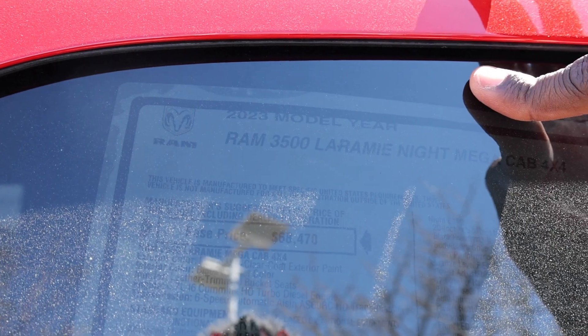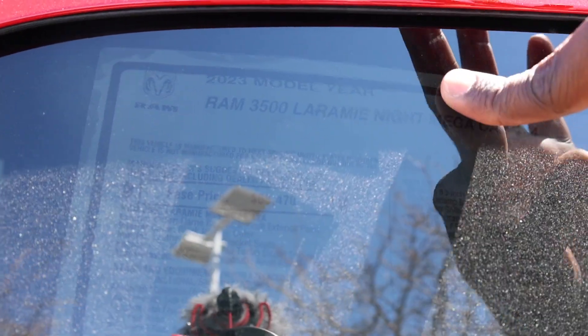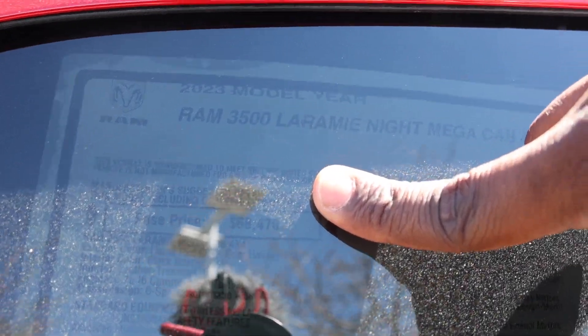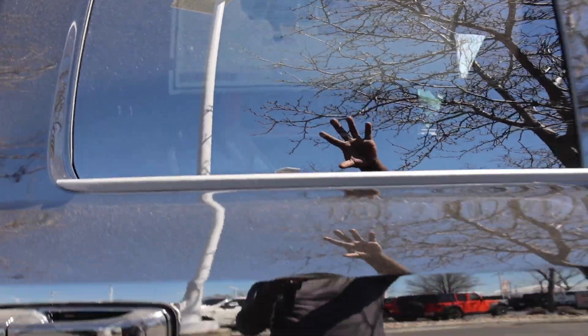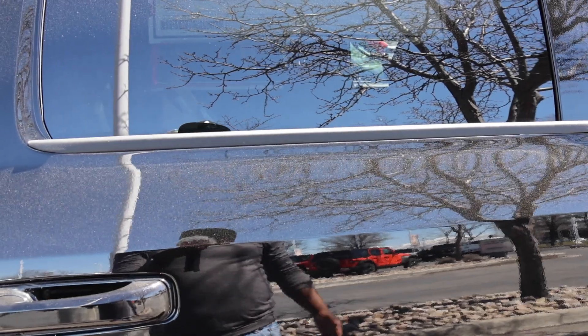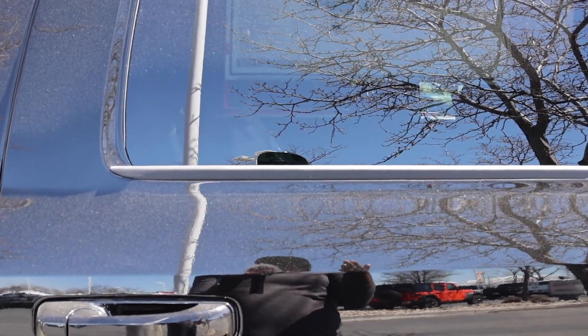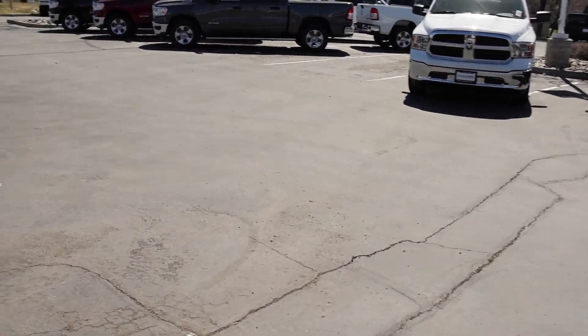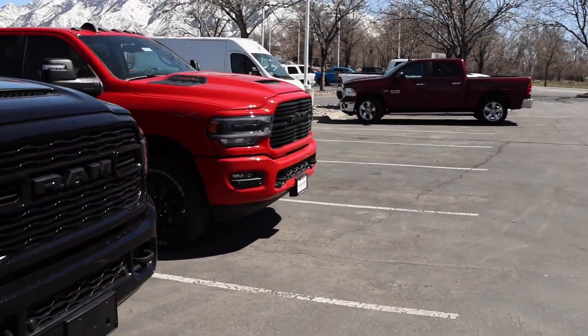As far as pricing goes, the base price for a Mega Cab Laramie Night Edition is $68,470 versus $79,885 for the Limited, not including destination on either truck. Something worth mentioning is that for the Limited that price does not include the engine, but for the Laramie it does. So the Limited's price is probably closer to around $87,000-$88,000 with the standard output Cummins.